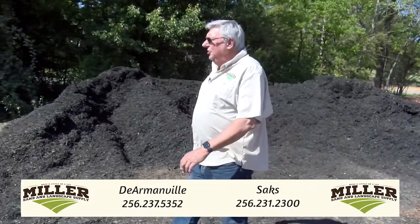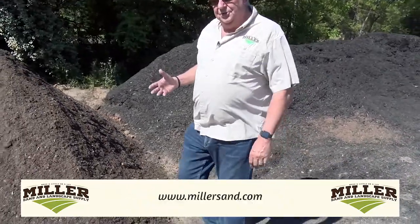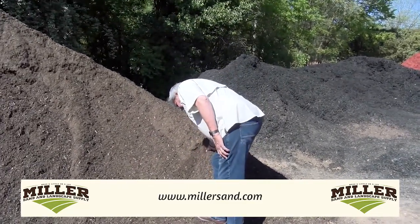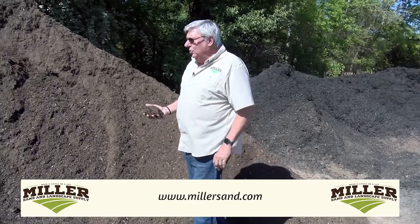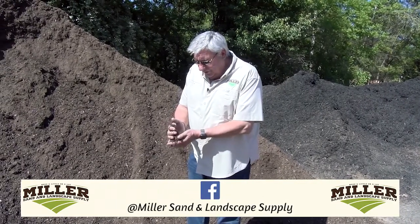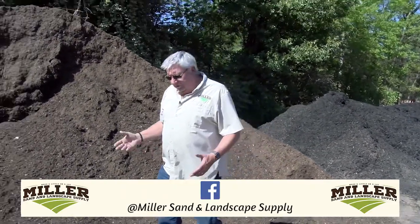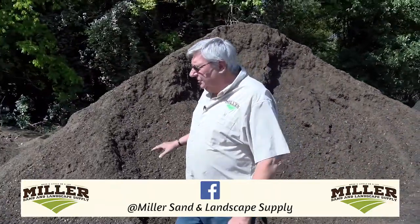Down here are some of our soils — we make a soil for every application you can think of. If you bring us an application, we'll help you and we can build a mix for you. This particular soil has a lot of organics built into it. This is our planting mix — it's rich in organics with a nice proprietary blend. It's great for shrubs and flowers — it's an all-purpose mix for planting.